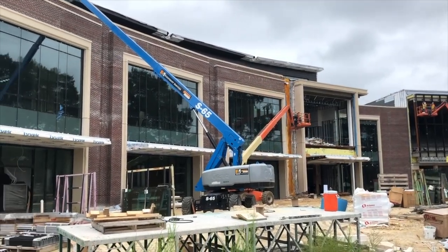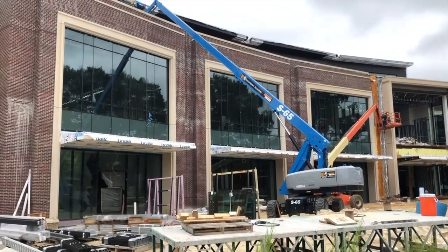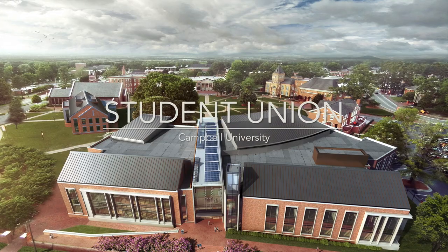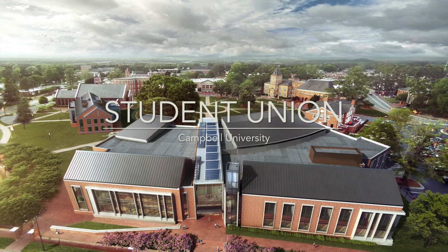Hello again from beautiful Buies Creek, North Carolina, home of Campbell University and future home of this beautiful 115,000 square foot student union, expected to be complete by the end of the year.